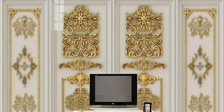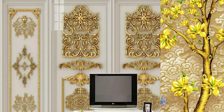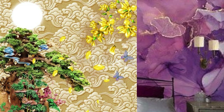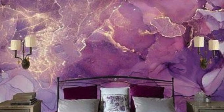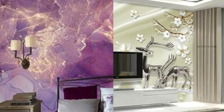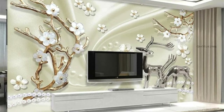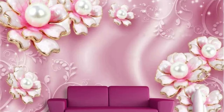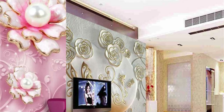Furthermore, metallic wallpaper has the remarkable ability to complement and enhance other design elements within a room. It can seamlessly integrate with various materials such as wood, glass, and textiles, creating a harmonious visual symphony that ties the entire decor together. Whether incorporated as an accent or a focal point, metallic wallpaper effortlessly coexists with different styles, from minimalist and industrial to opulent and eclectic.